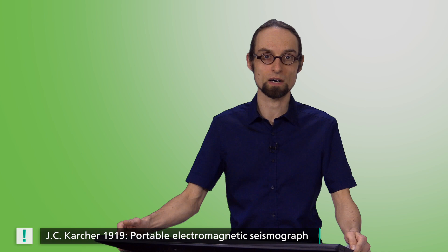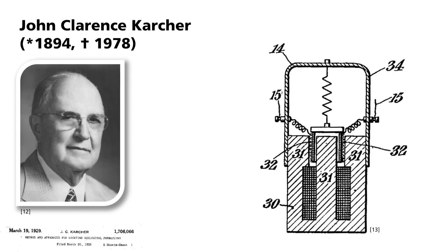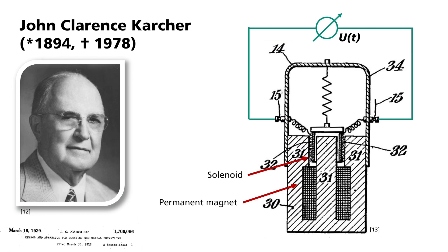John Clarence Karcher used seismic methods for subsurface exploration with reflected waves since 1919. In addition, he also developed portable electromagnetic instruments that were much more sensitive than the previously used mechanical instruments. Here you can see a portable electromagnetic vertical seismometer from Karcher from the year 1929. A solenoid is suspended, swinging freely in a permanent magnet or electromagnet. When a vibration occurs, the magnet moves relative to the inertial coil and induces a voltage that can be measured directly. The induced voltage is proportional to the velocity of the movement. This basic principle is still used today in most of the geophones used in seismics.